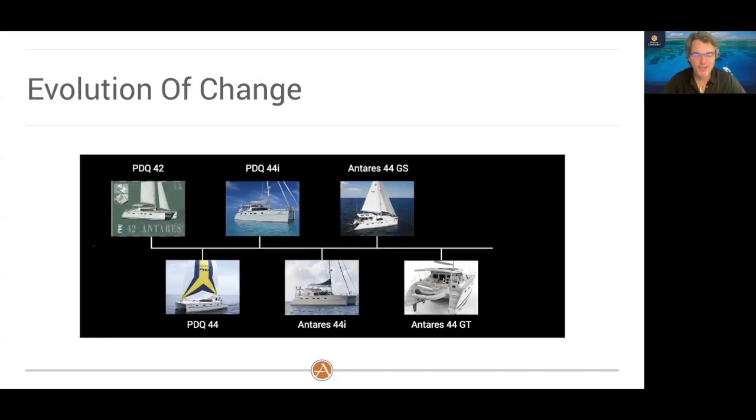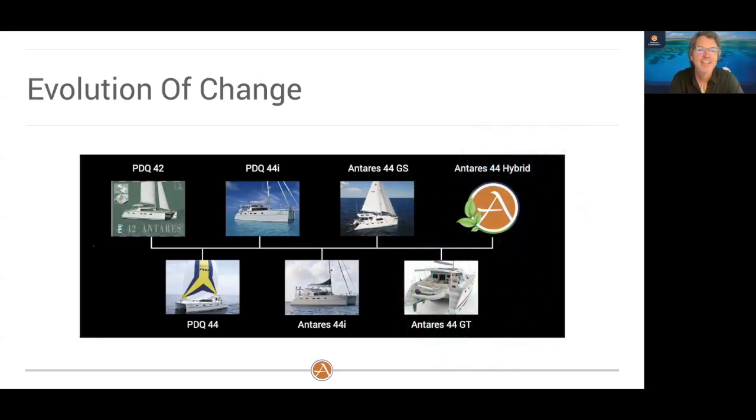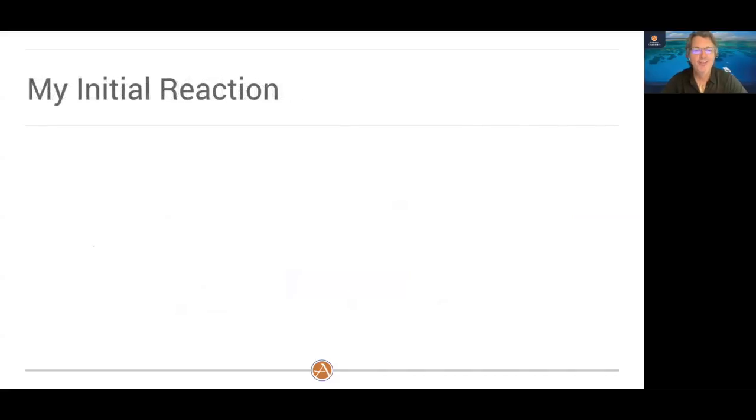So now the question comes: what's the next evolution of change for Antares? This is why you've joined the call tonight. We are announcing the Antares 44 Hybrid this evening. The rest of this presentation will go into detail about the 44 Hybrid, how we came to that decision, and some of the key design components of our new hybrid offering. But before I do that, I wanted to give you a quick overview of my initial reaction to this whole concept.